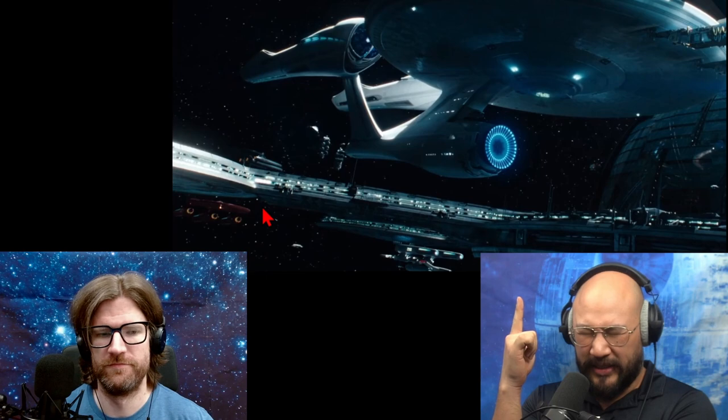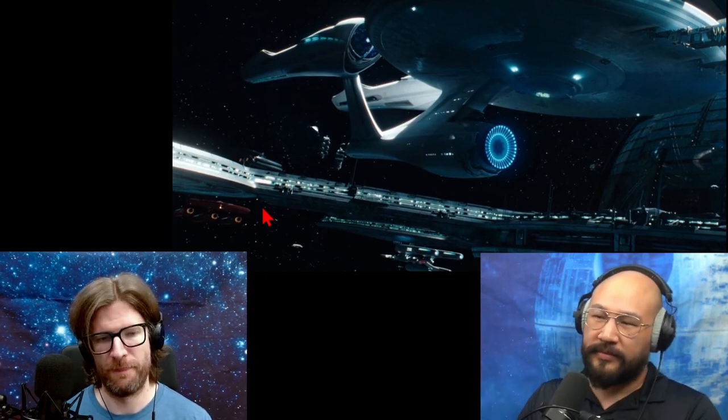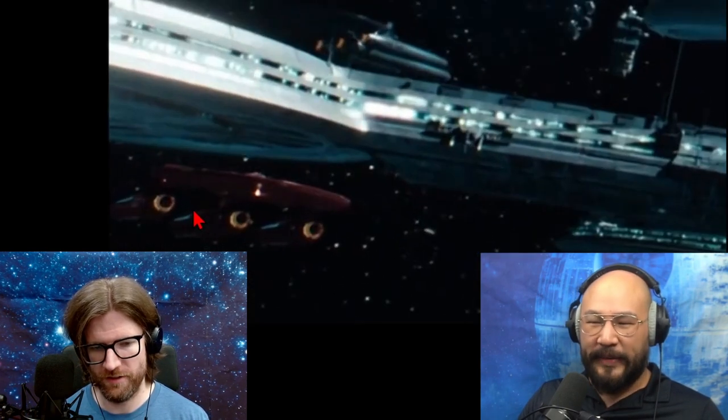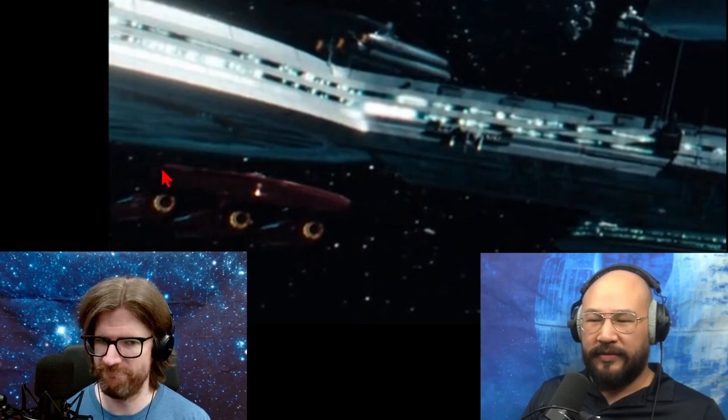For example, Picard's ship the Constellation — if I remember correctly — was a saucer with two nacelles underneath, as opposed to the Enterprise that has these pylons. As for the red color, I mean it's just a color, whatever.